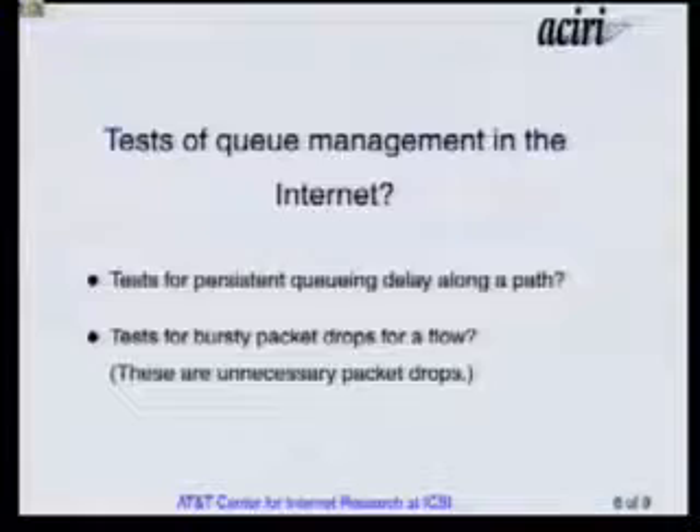The tests we're thinking of doing to check whether the congested router along your path is actually using active queue management would be tests of seeing if there's persistent queueing delay. If there's persistent queueing delay that's not from a routing change, that's an indication that the congested router isn't using active queue management. Another indication would be that for a flow sending at a conformant TCP rate, a burst of drops within a round trip time is often an indication of not-good active queue management — that's unnecessary packet drops, because TCP only needs one packet drop as an indication of congestion. The tests for how well active queue management is functioning in the Internet are going to be a lot harder than the tests for TCP and web servers.